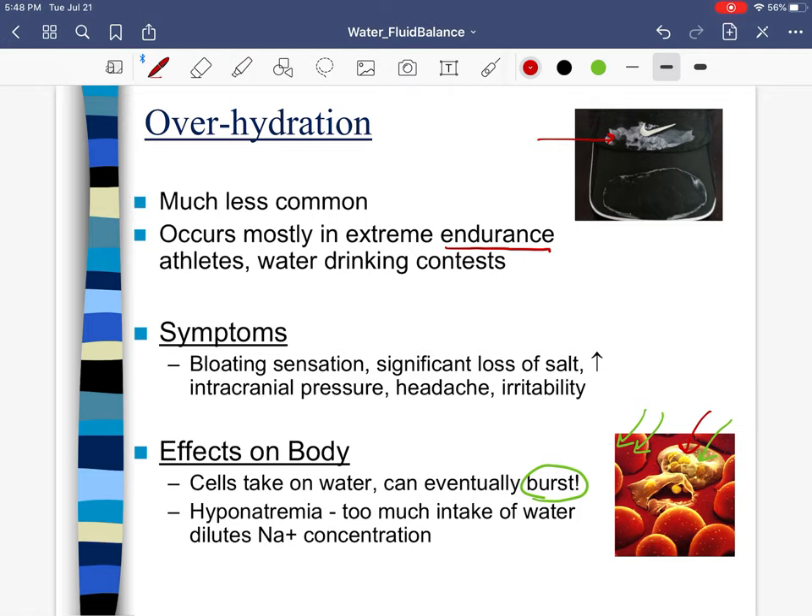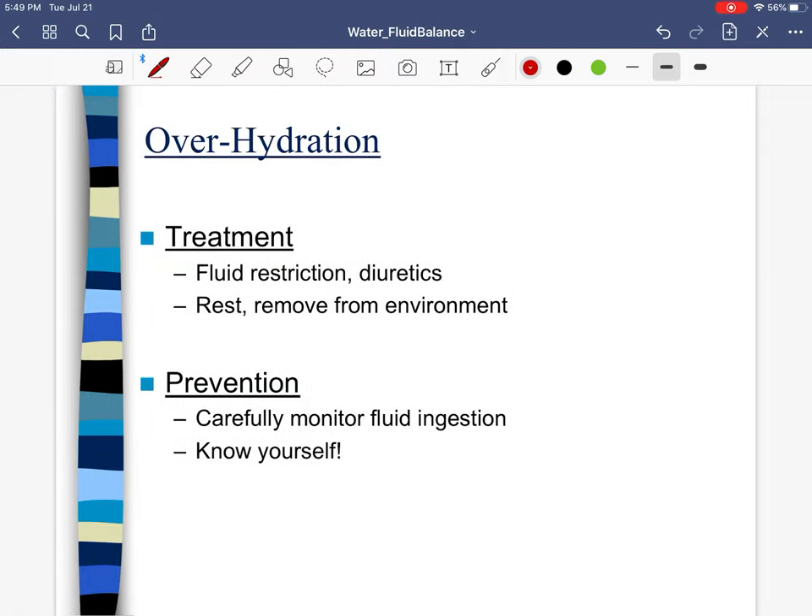Not only do we lose fluid when we sweat, we also lose salt — and this is variable. Some people lose more salt than others. I'm a pretty salty sweater and I've had workout hats develop a white crust because of all the salt I'm losing. This means when talking about fluid balance, pay attention to yourself. I know I'm a salty sweater so I need to make sure I'm replenishing enough sodium.